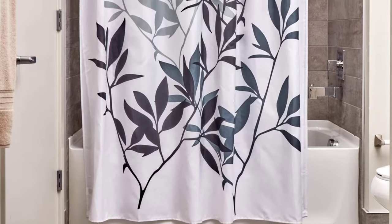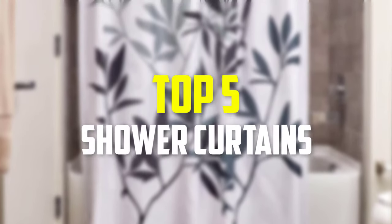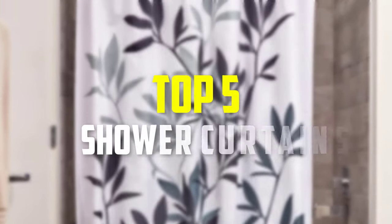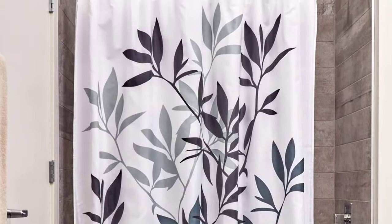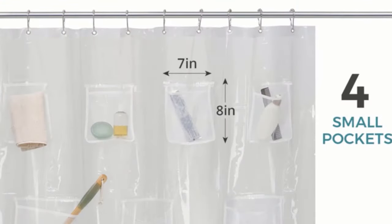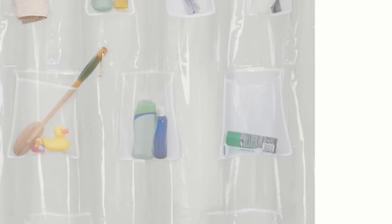Hey guys, in this video we're going to be checking out the top 5 best shower curtains that are available on the market for their true quality. I made this list based on my personal opinion and hours of research, and have listed them based on popularity, quality, price, durability, user opinions and more.